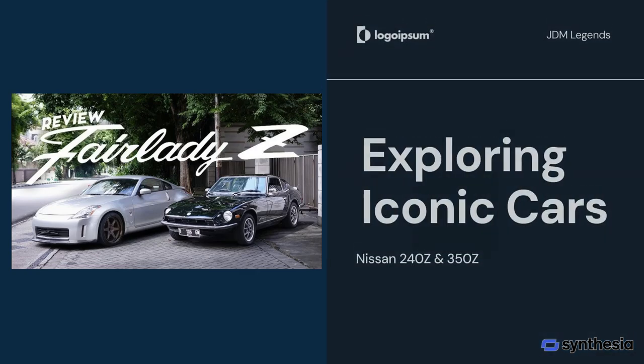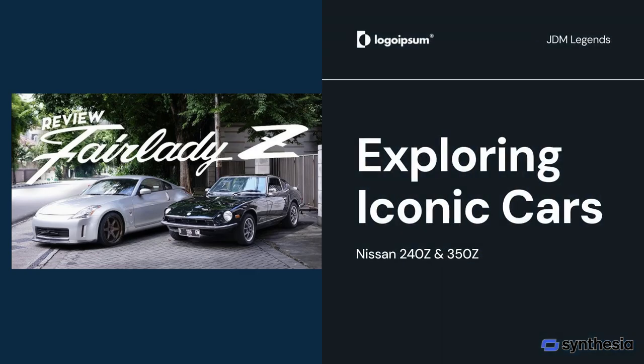Welcome to our exploration of two iconic JDM legends, the Nissan Fairlady 240Z and the 350Z. These cars have left an indelible mark on automotive history, captivating enthusiasts with their unique blend of style and performance.